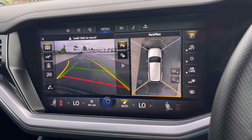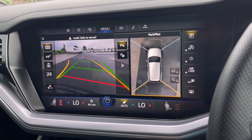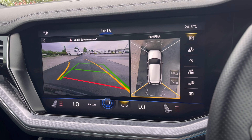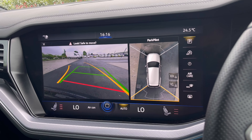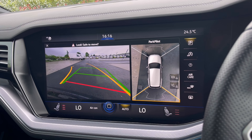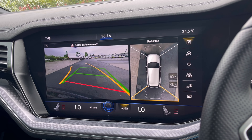With this stunning car you do get park pilot offering you confidence while driving in tight spaces, especially with your park assist pro and area view — you can never go wrong. This will be very useful when you're in tight spaces like shopping centres where parking can be really tight.